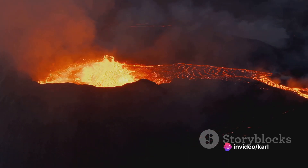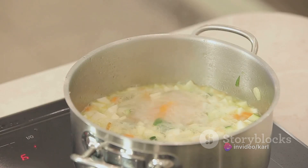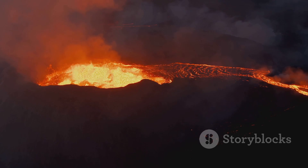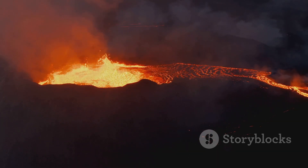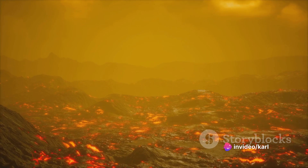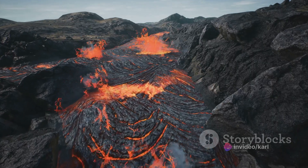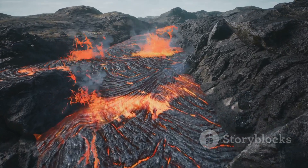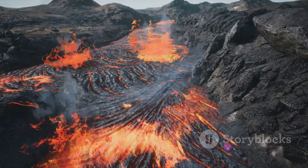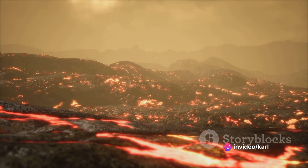Imagine a pot of soup on the stove. Over time, as the heat increases, the soup begins to bubble. Similarly, the heat inside the volcano causes the rock to melt, forming a thick, viscous substance known as magma. This magma, much like the bubbles in our soup, begins to rise. Driven by the relentless force of pressure, the magma embarks on a journey towards the surface, seeking an escape route.